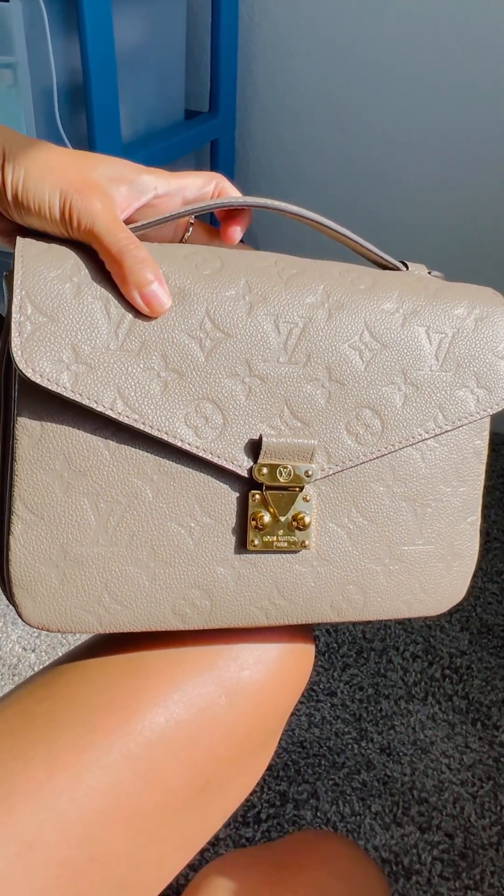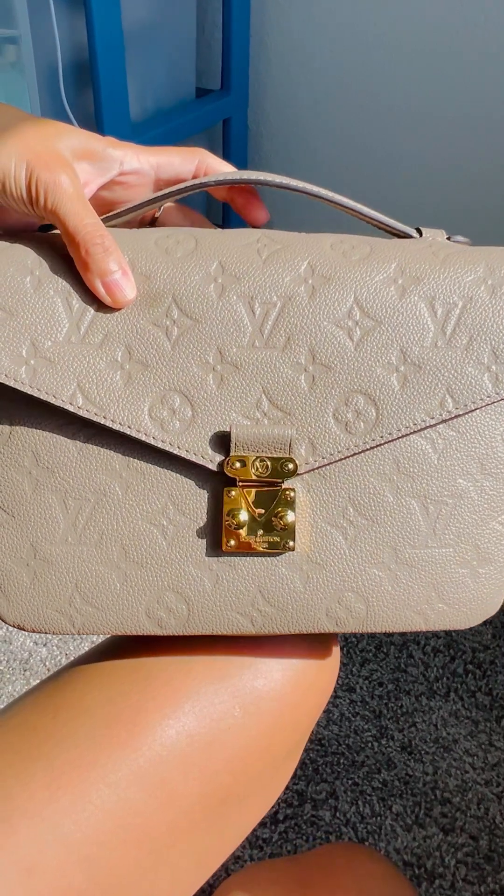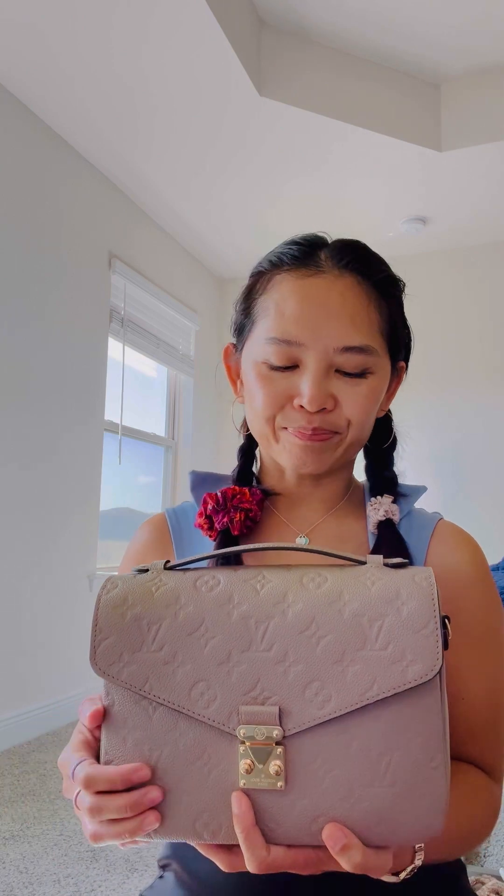I want to show this color in the sunlight — this is the Turtle Dove color. Let's get all the technicality out of the way: this is the Louis Vuitton Pochette Métisse in the Empreinte leather. I wanted something in Empreinte because it is so luxuriously soft, and it smells intoxicating. If you are an LV lover, you would know what the new Empreinte leather smells like — it's so good.